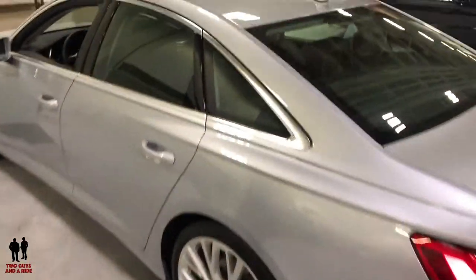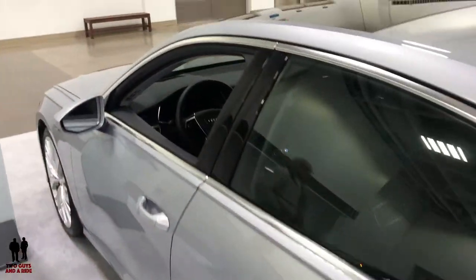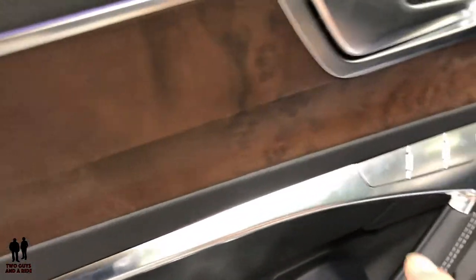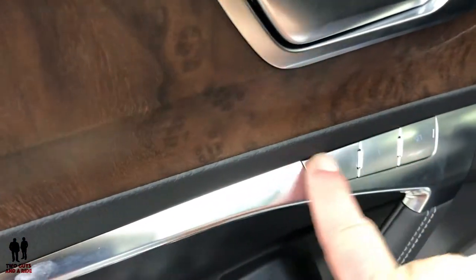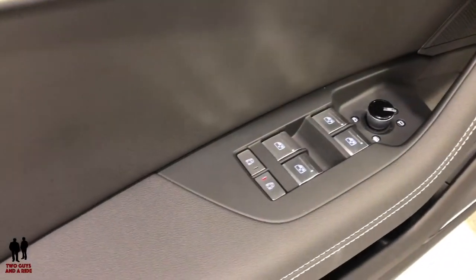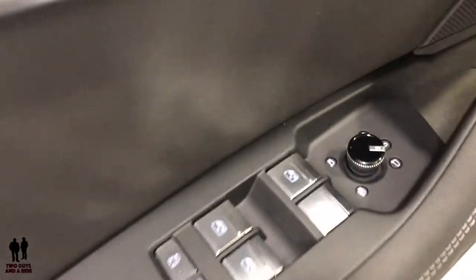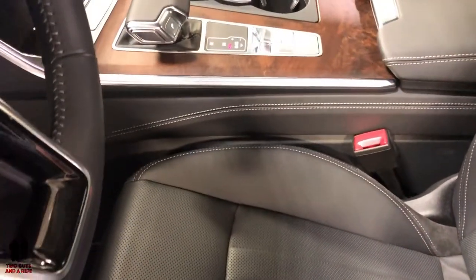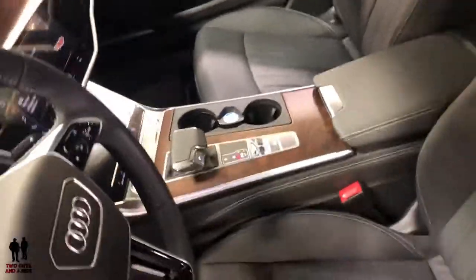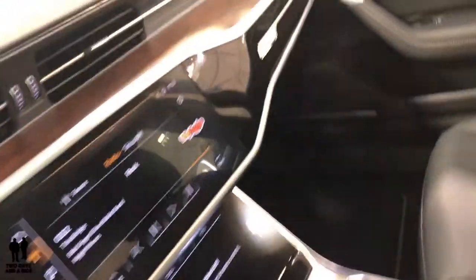That is the 2019 Audi A6 Quattro 4WD. I really like the way they've made the memory seat positions fit right into the trim of the door handle. Here are your mirror controls, and you've got power seats and a large center console, with power seats on both sides.